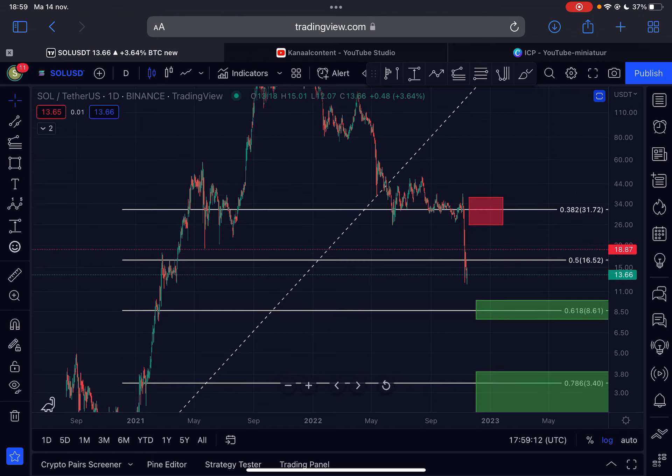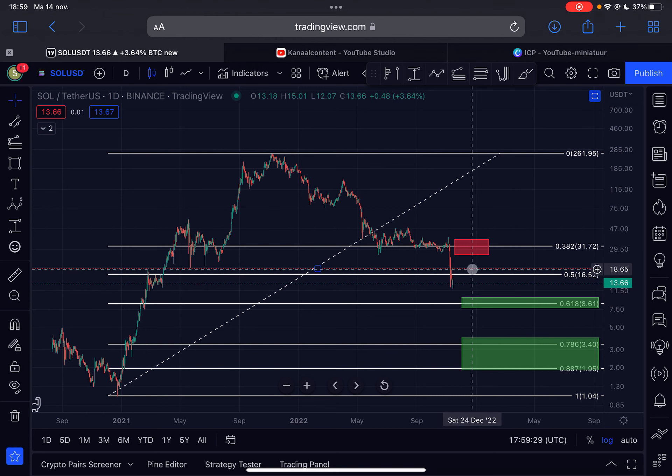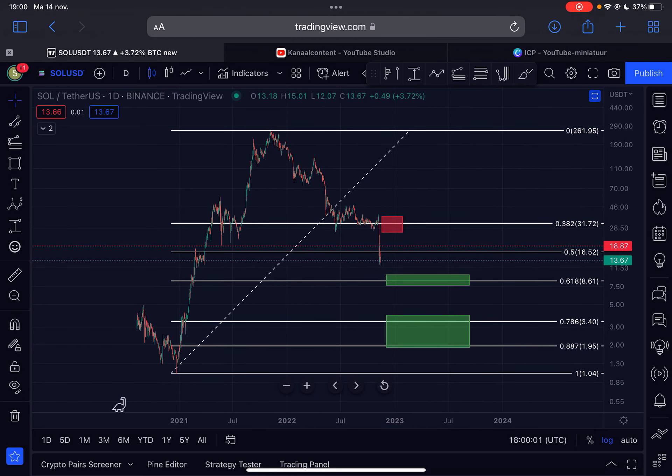Today was pretty boring — not a lot happening. We are trading in no man's land. If you're interested in opening a potential long position on Solana, I would definitely wait until Solana is trading above $18.87. At that point, I think it is very likely Solana will test the area between $26 and $31. Wait for that level or a potential retest of the 0.5 Fibonacci before entering any long positions, and make sure your stop loss is around $11.59.